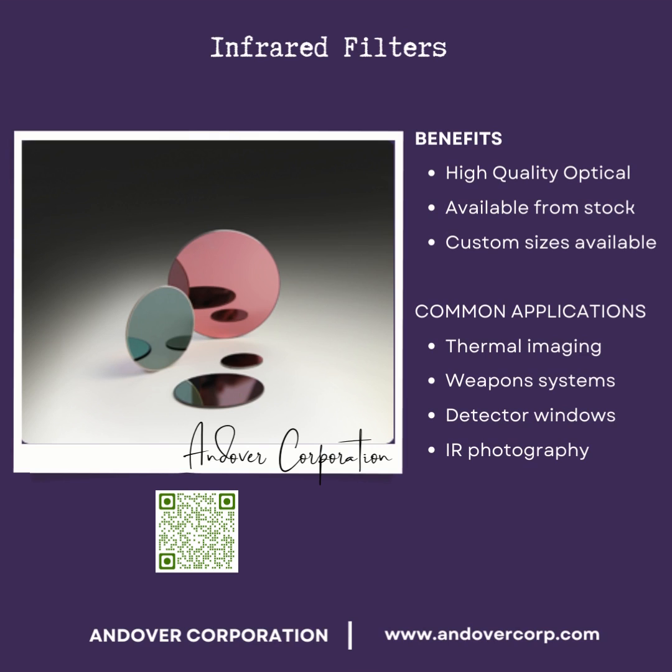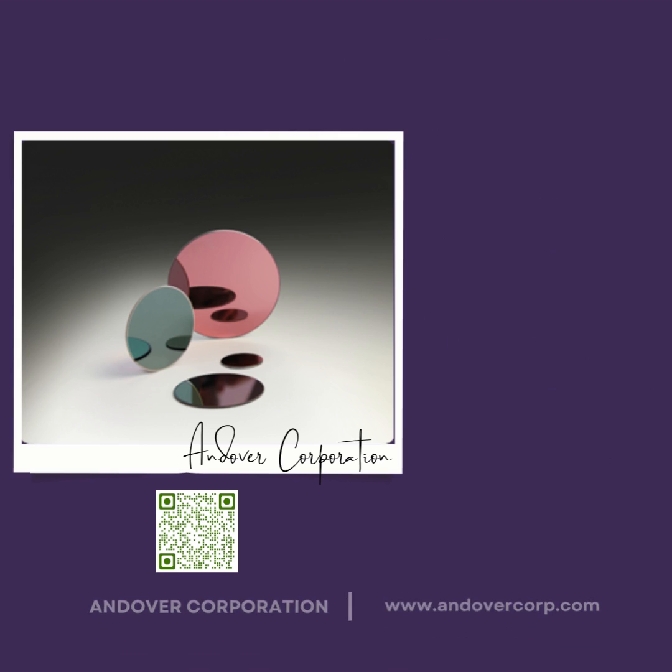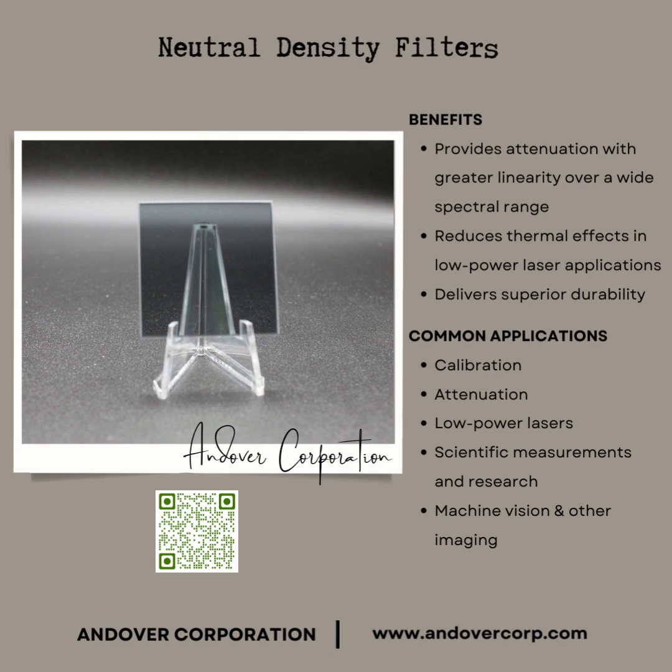With an increase in demand for infrared filters, Andover is always ready to meet those needs. We offer our neutral density filters in many different sizes and densities, and we also have stock sets available for immediate delivery.